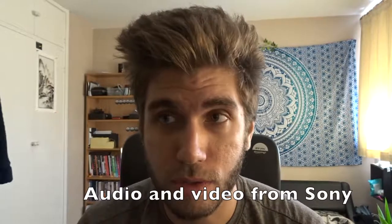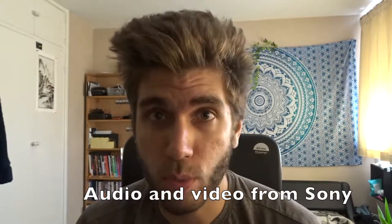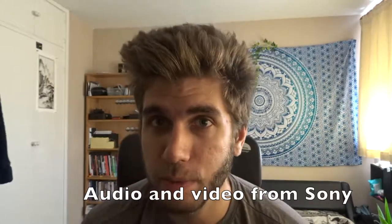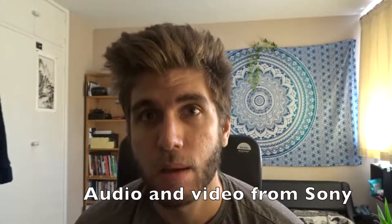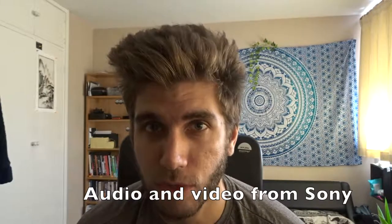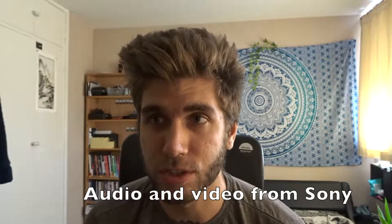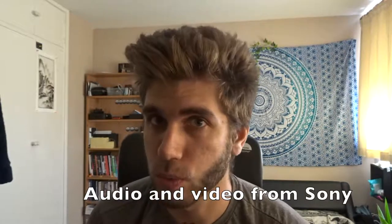Hopefully you can tell the difference. To be honest, I don't know which one is gonna be better. I feel like maybe the picture will be better on the iPhone because it's 4K, but maybe the sound will be better on the Sony. I'm kind of hoping that's the case because then there'll be some reason to use either one, as opposed to just always using the iPhone.